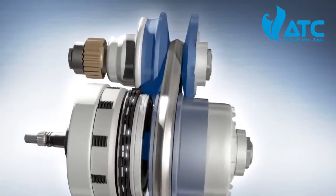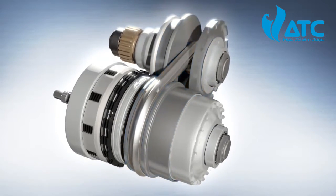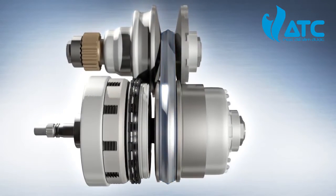Mounted on both the drive and driven shafts are a pair of conical sheaves that face each other — the pulleys. A metal push belt runs along the groove between the two pairs of sheaves.